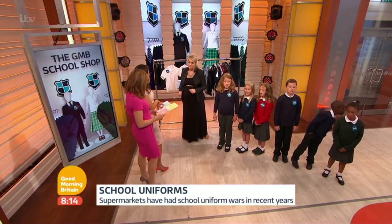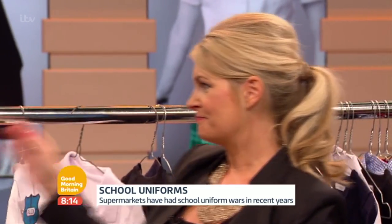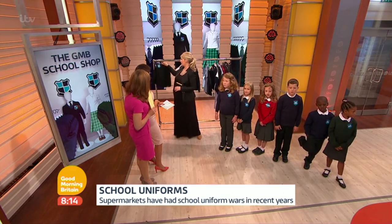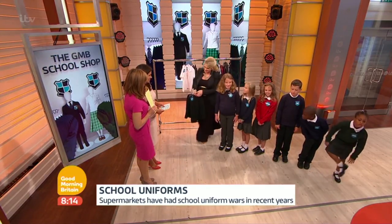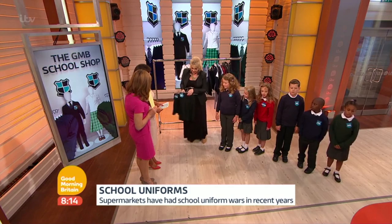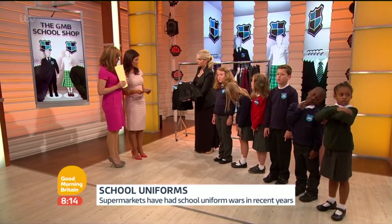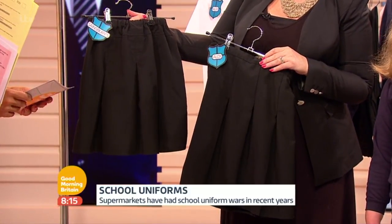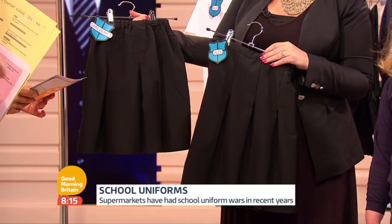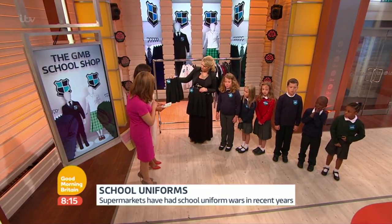And finally, the pleat test — how did the pleats get on on the cheaper version? This is where Aldi have come up trumps. We've got the skirt here being modelled, looking great. These uniforms go up to age 11, all the same price. The pleat has retained really well through the washes — you literally put it in the washing machine, take it out, no ironing required.